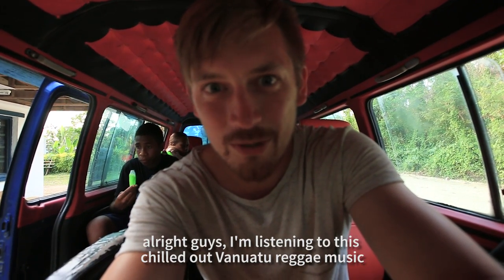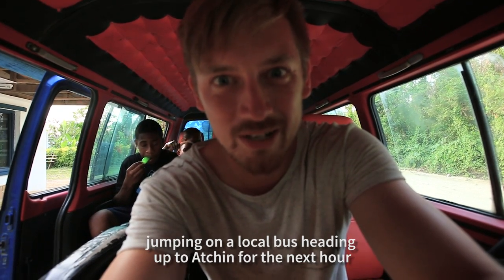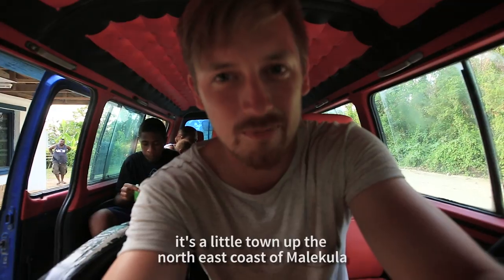Right guys, if you just chilled out in Vanuatu with reggae music, jump in on a local bus heading up to Achin for the next hour. It's going to be a little town up the north east coast of Malakua.